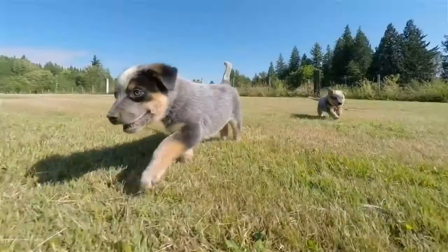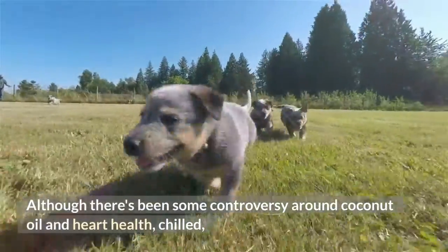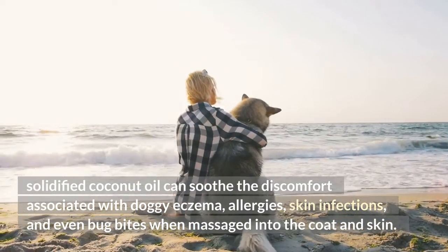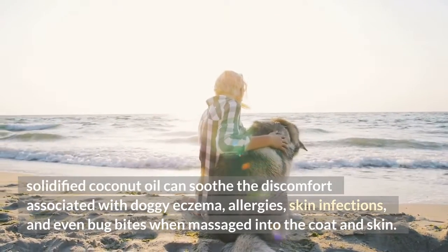Coconut Oil. Although there's been some controversy around coconut oil and heart health, solidified coconut oil can soothe the discomfort associated with doggy eczema, allergies, skin infections, and even bug bites when massaged into the coat and skin.